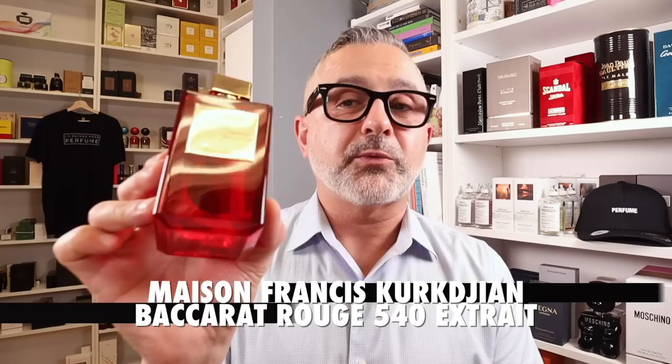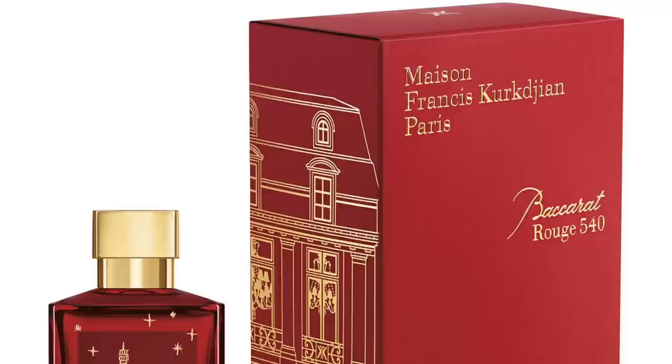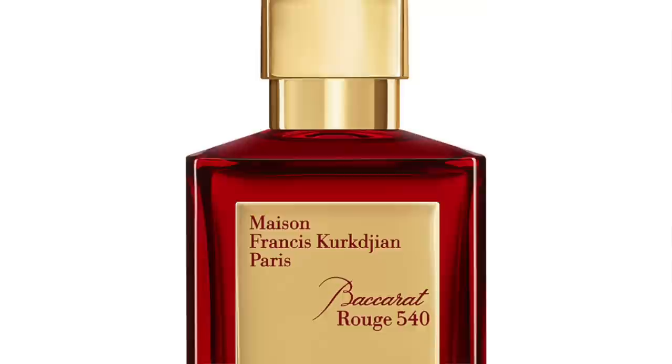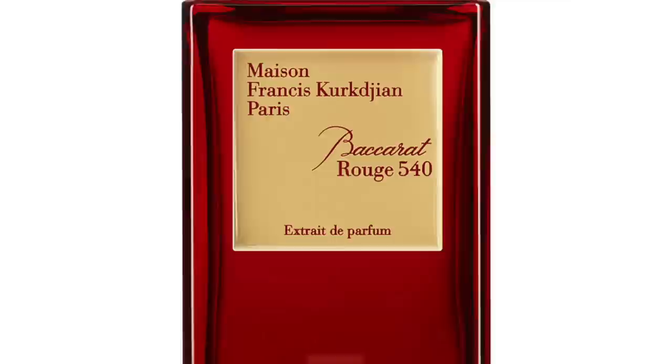I can't forget this one — this is one of the most beautiful bottles. Not the original but the extrait: Maison Francis Kurkdjian Baccarat Rouge 540 Extrait. I really love the fragrance and the bottle — the red color really grabs my attention. There's also a limited edition version that's even more luxurious. The juice has great trail, great longevity: ambroxan, ambergris, saffron, almonds, jasmine, and musk.